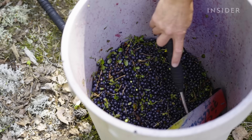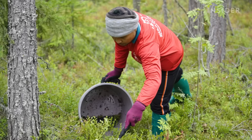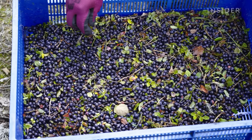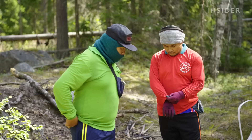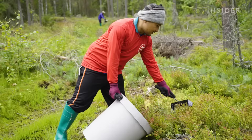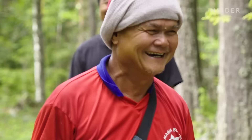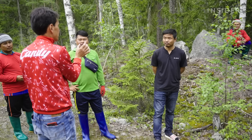An experienced picker will harvest one kilogram of berries in just 10 minutes. If the crop is good, each worker can collect over 100 kilograms in a single day. Professional pickers are seasonal workers — they are usually rice farmers from Thailand who come to Finland during the bilberry season. The bilberry season in Finland coincides with the monsoon season in Thailand, the off-season for rice farming.